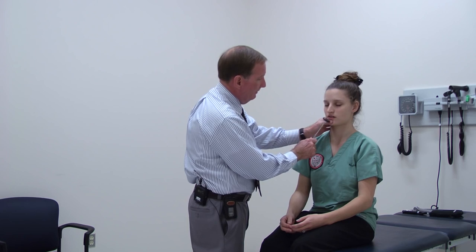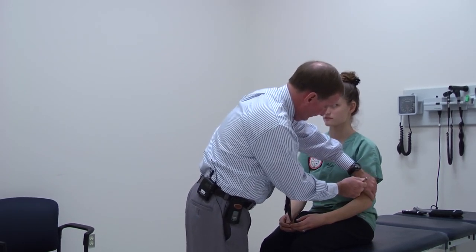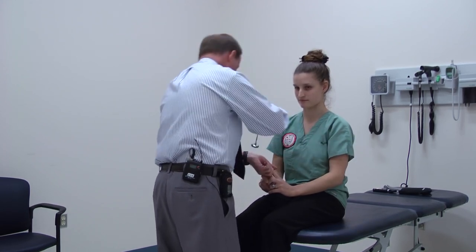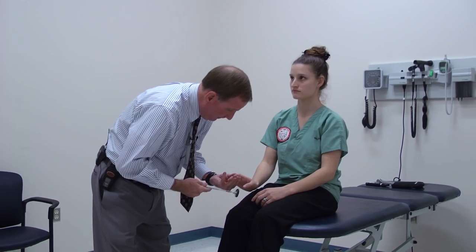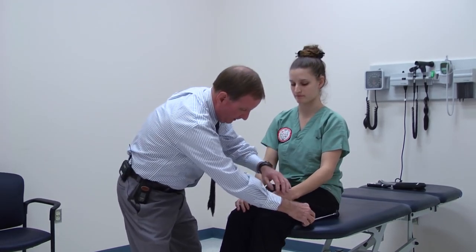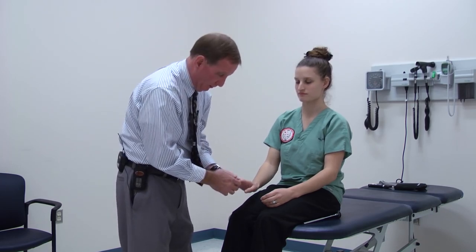Now we'll start knocking out our reflexes. Let your jaw just fall and relax — jaw jerk, checking a reflex at the level of the pons. Then the biceps — C5-6. While I'm here, triceps — let it fall, just relax — C7. Then brachioradialis — again C5-6. You can also drop to get C7-8, or watch the movement of the thumb when I flip her finger. If there are any signs of hyperreflexia, the thumb really jerks excessively when you do that.